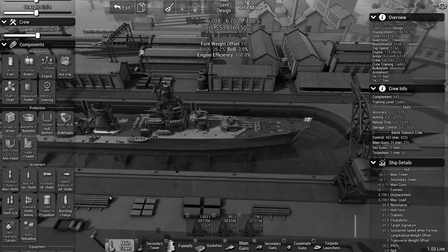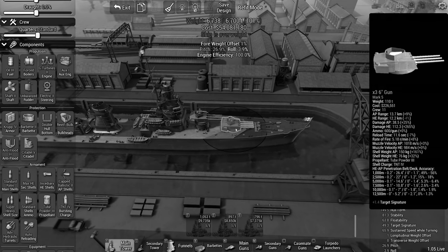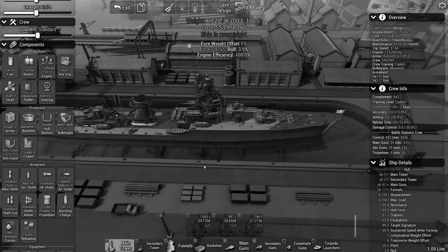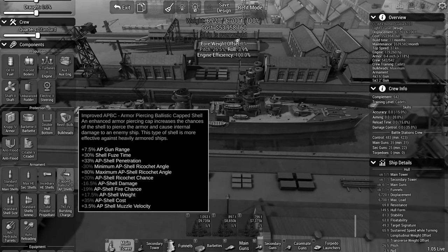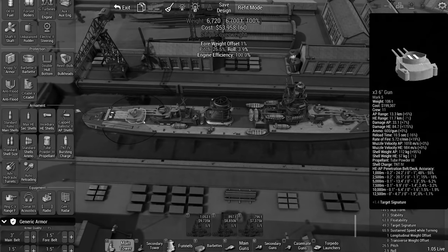Instead of semi-armor piercing 6-inch light shells, these cruisers will now be equipped to fire shells which are far more effective at destroying enemy armor. Their new role is to overwhelm heavy cruisers using their fast-firing guns. Fortunately, it turns out that the shipyards are able to make these changes in a mere month. The dockyard crews are intimately familiar with the light cruisers as they just finished construction on them. They also realize how critical these new warships are to the war effort, so they're doing everything they can to have them refit as quickly as possible.